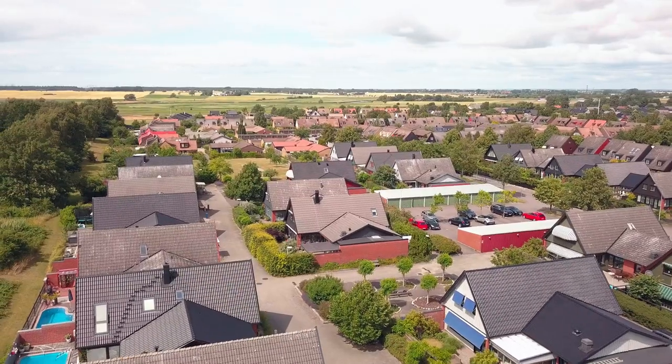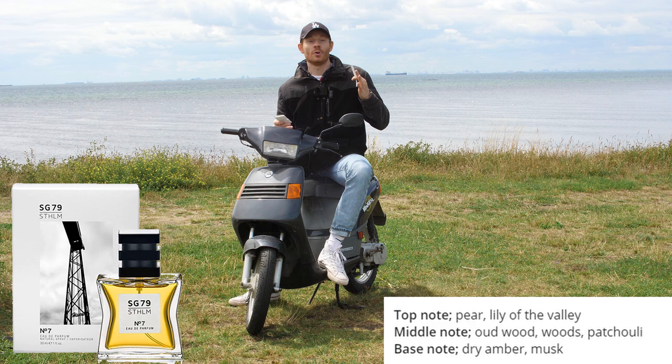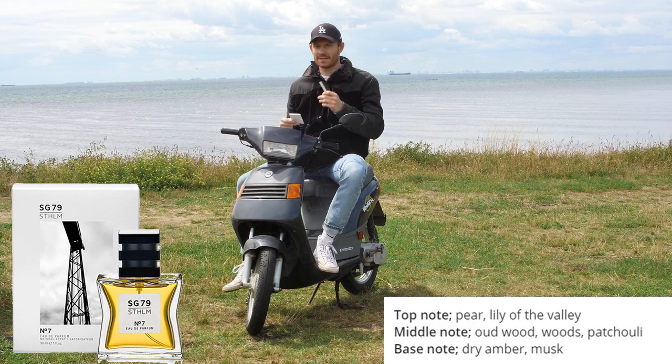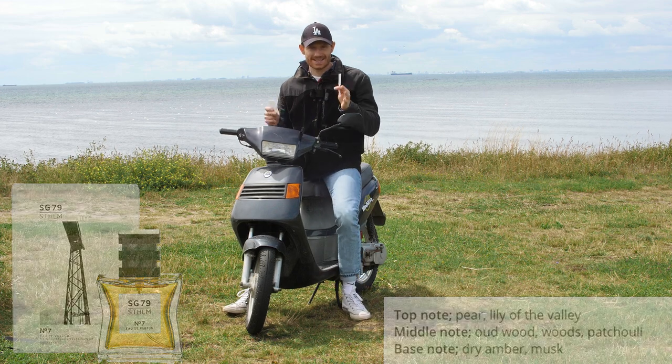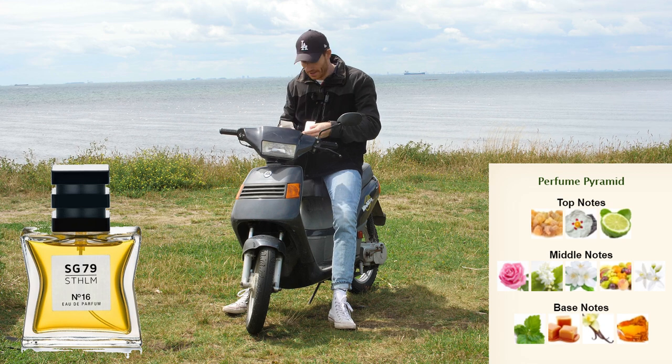But ladies, if you're watching and want a good, niche-quality fragrance from Stockholm — a Swedish perfume brand, SG79 — try the number seven, because I think it works really well for women. But guys, stay away from this one.